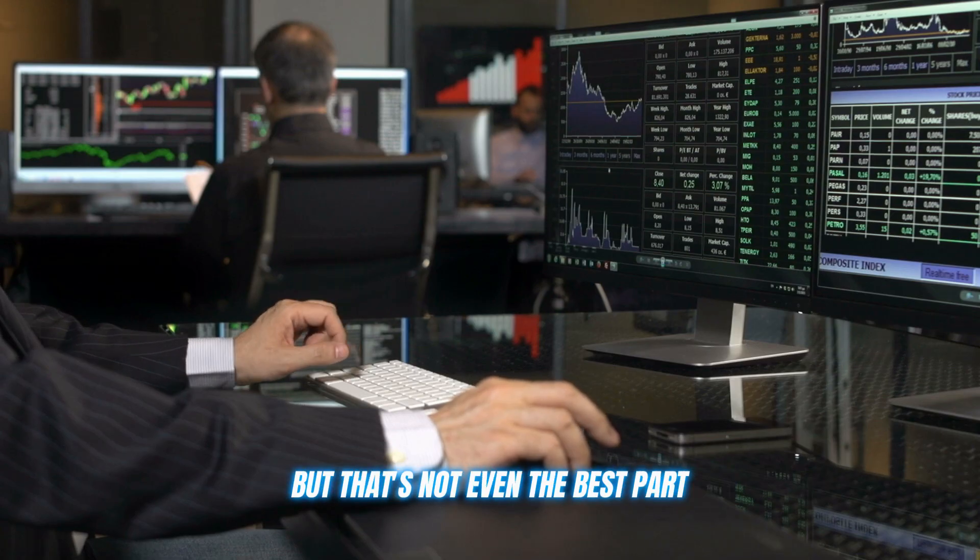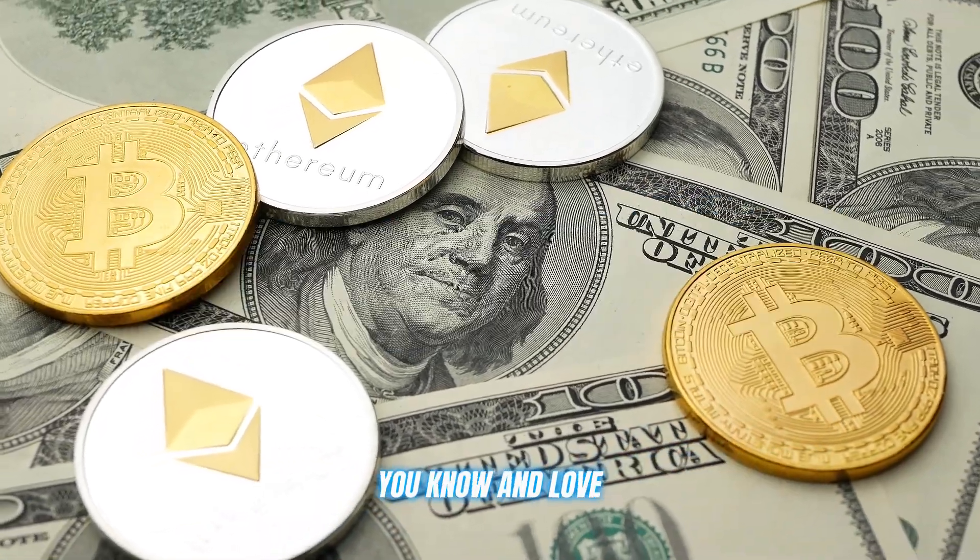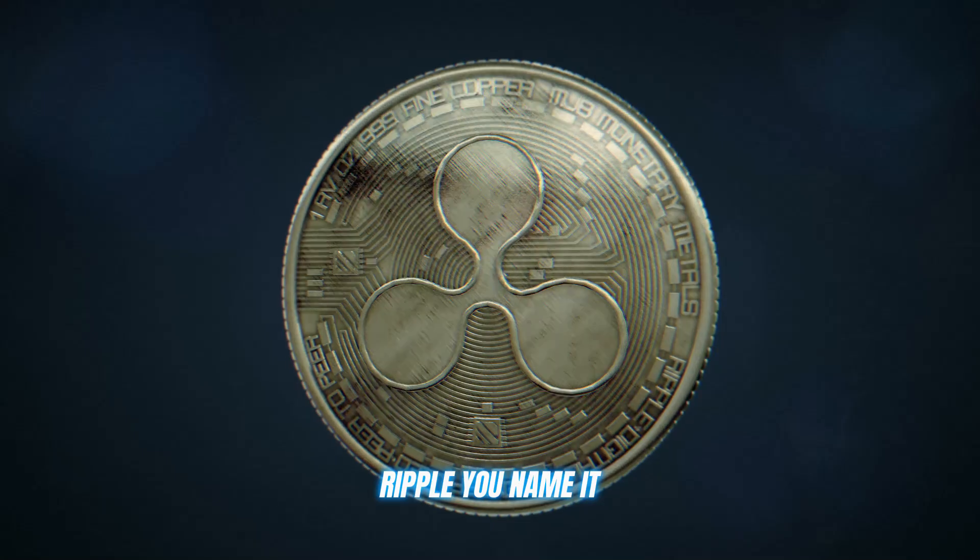BTC Allura supports all the major cryptocurrencies you know and love — Bitcoin, Ethereum, Ripple — you name it.